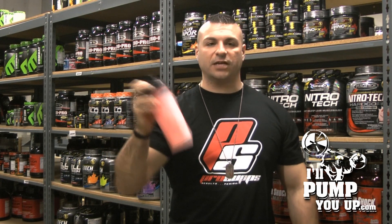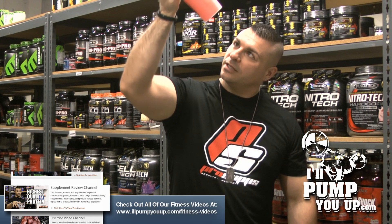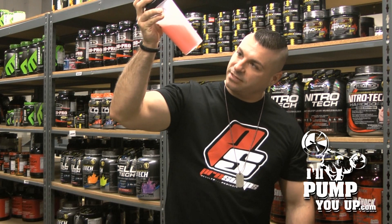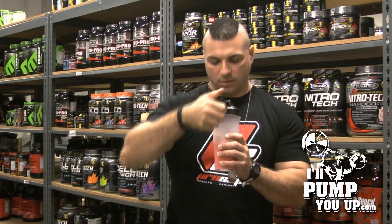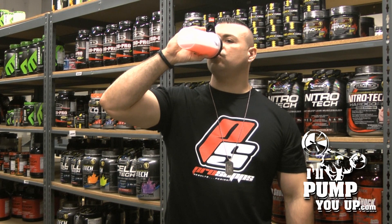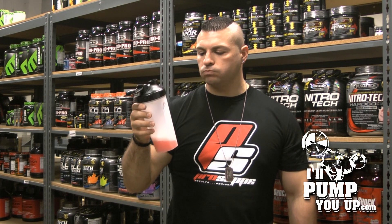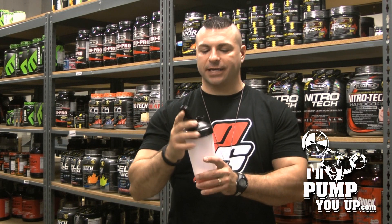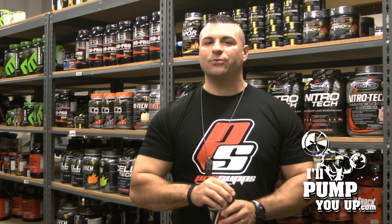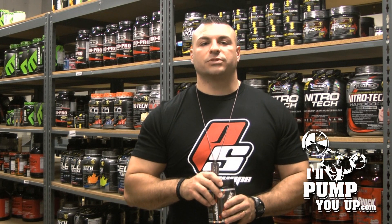I do notice a little bit of foam. For mixability I'd probably give it about a five — it's not mixing like the best, and a lot of amino acid drinks are like that, a little foamy. Let's try the taste. It's good, man — I like it, I think it tastes real good. I'll give it a seven out of ten for taste. There are slight crunchies in there, but other than that it's pretty decent. They passed the taste test.